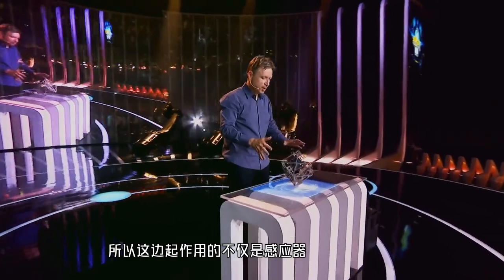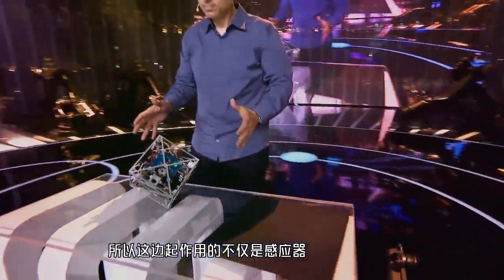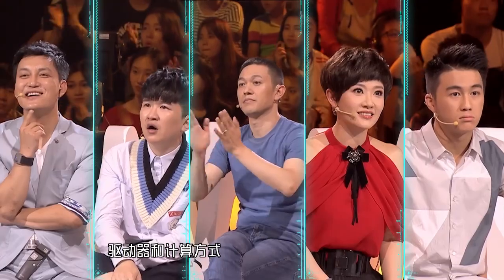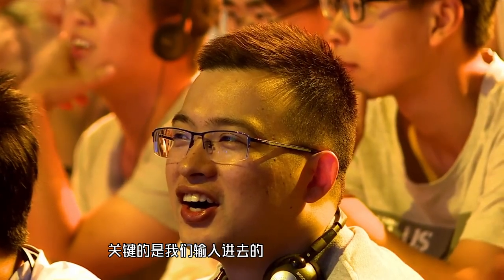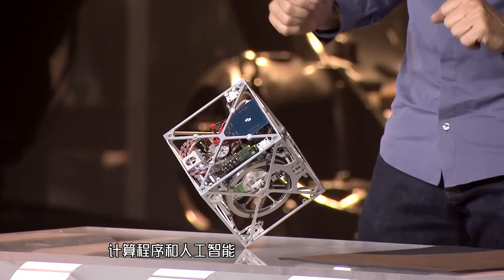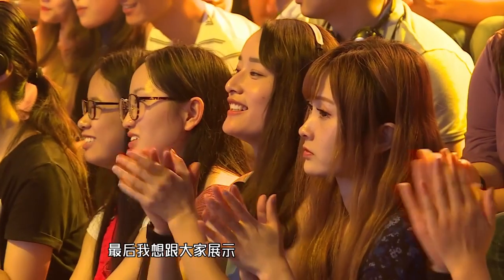So it's not just about the sensors, and the actuators, and the computation. It's also the algorithms — the intelligence that we have put on this machine. The last thing I'm going to show you is the ability to learn.